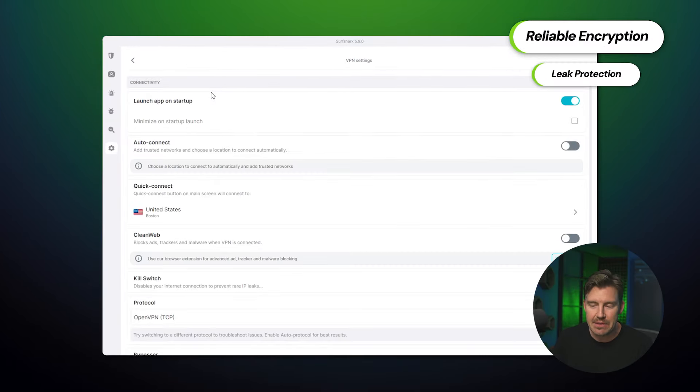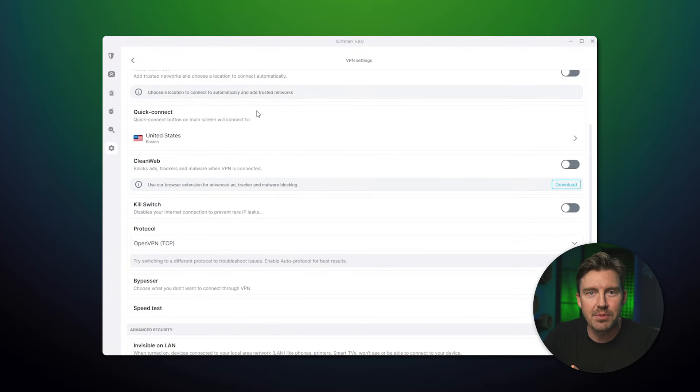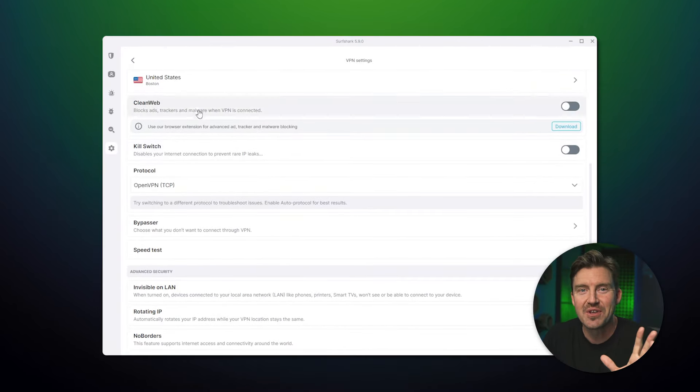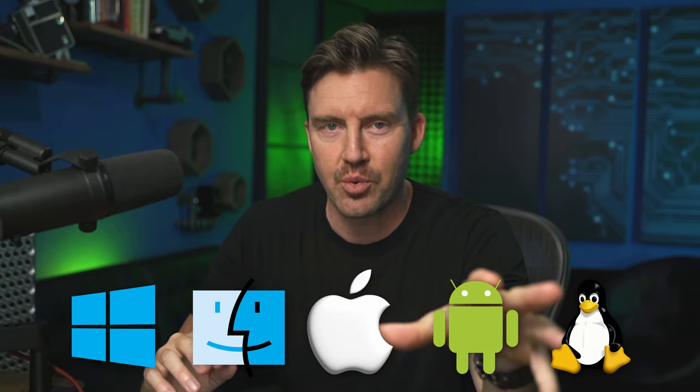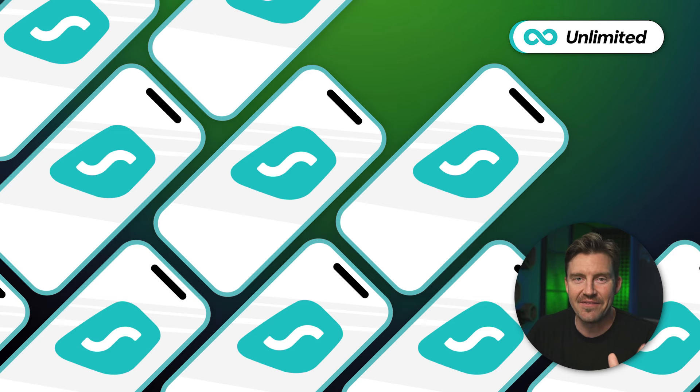With reliable encryption in place, leak protection, and even obfuscation features, I'm not worried about my privacy at all. Now it's time for this review to cover apps and connections. Surfshark does a great job explaining things all by itself — all the apps have small explanations under every feature, which is very user-friendly. Regardless of which device you're using, Surfshark has apps for all major ones. One big thing I want to mention is the simultaneous device limit — or rather, the lack thereof. Surfshark is one of the few VPNs with unlimited device connections, which I constantly use to share my account with friends and family.